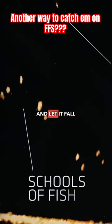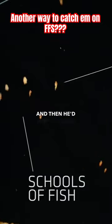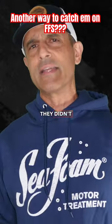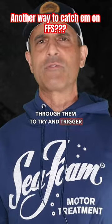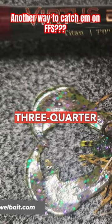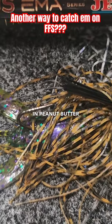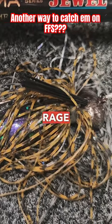He said he'd cast it out, let it fall to the bottom, then hop it up and reel it right over their heads. They'd either eat it, or if they didn't, he'd drop it through them to try and trigger a strike. The jig was a three-quarter ounce Jewel Heavy Cover Football Jig in peanut butter smoke with a Strike King Rage Craw on it.